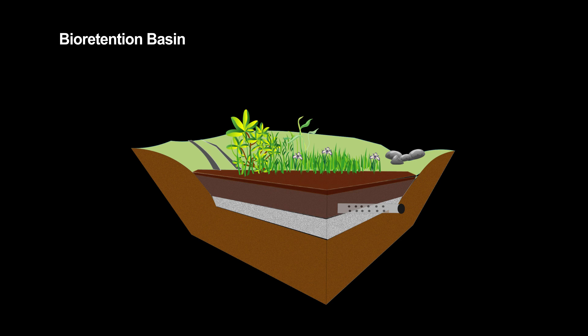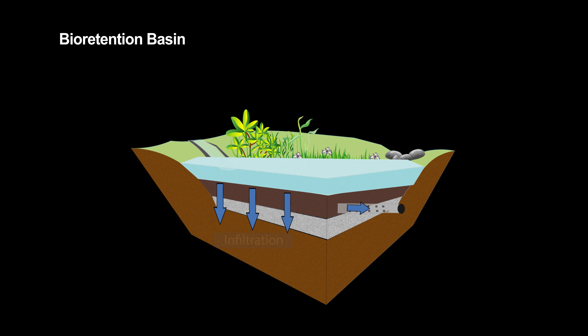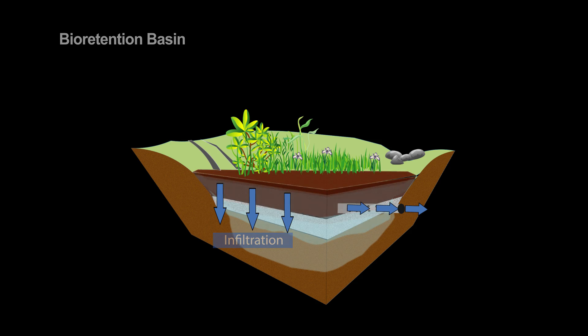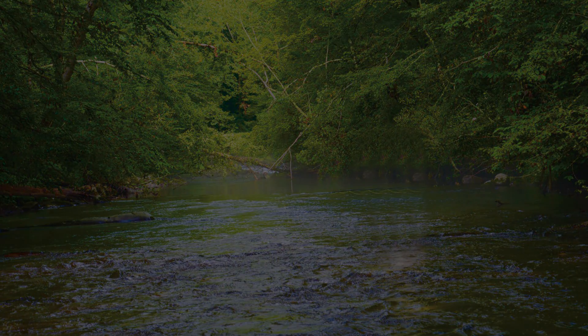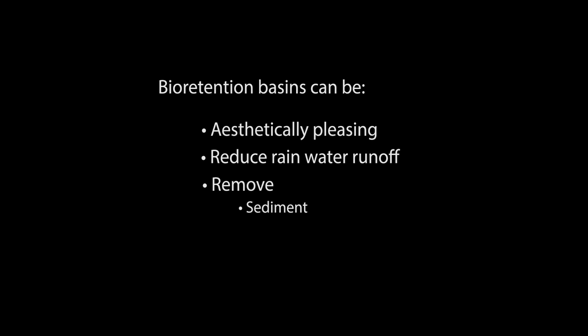Bioretention basins are landscape depressions or shallow basins used to slow and treat on-site stormwater runoff. Stormwater is directed to the basin and infiltrates through the system where it is treated by physical, chemical, and biological processes called evapotranspiration. The rain runoff is captured in the basin, water is treated, then allowed to infiltrate into the surrounding soil or is directed to nearby stormwater drains or streams. This promotes recharging of the natural groundwater supply. The runoff is also released more slowly, reducing erosion and negative impacts to downstream creeks and reservoirs. In short, bioretention basins can be aesthetically pleasing if properly designed and maintained, they reduce the amount of rainwater runoff from upstream drainage areas, and they effectively remove sediment, nutrients, and traces of heavy metals found in stormwater runoff.